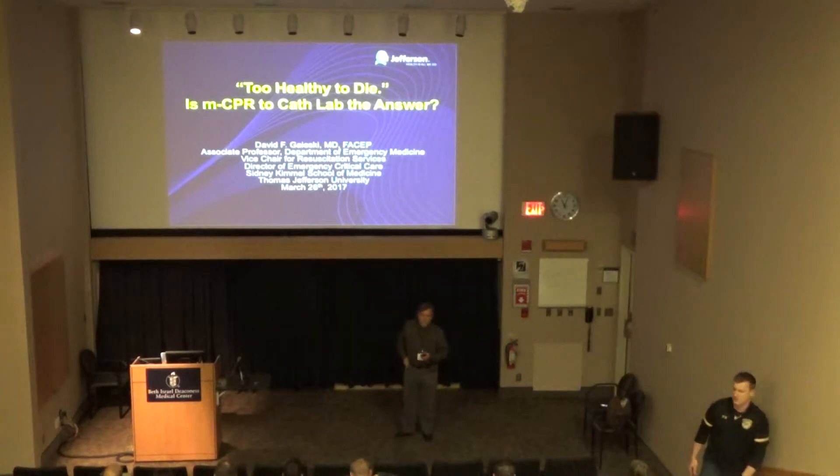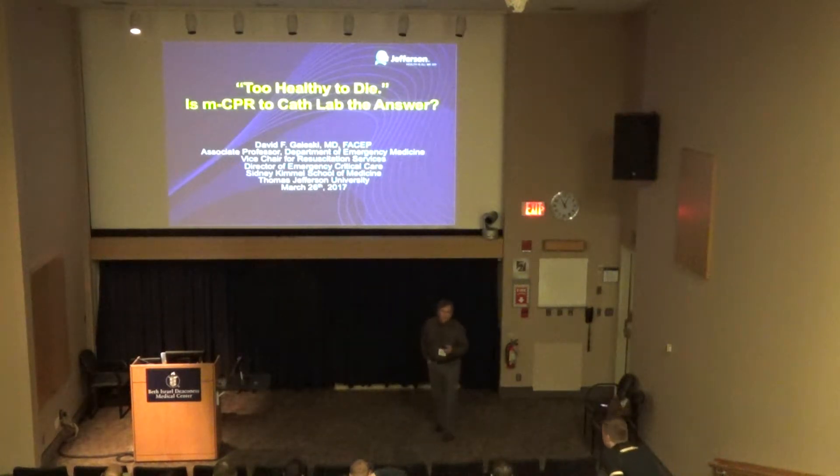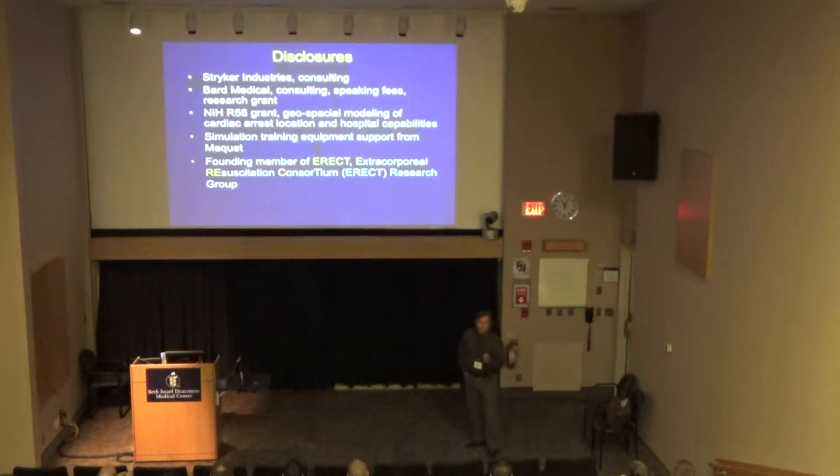We're going to talk today about mechanical CPR as a bridge to the cath lab, but also as a bridge to extracorporeal circulation for refractory arrest. These are my disclosures — some funding from Stryker and Bard. I have an NIH grant looking at geospatial relationships in cardiac arrest, trying to look at where arrests occur and what resources the nearby hospitals have.